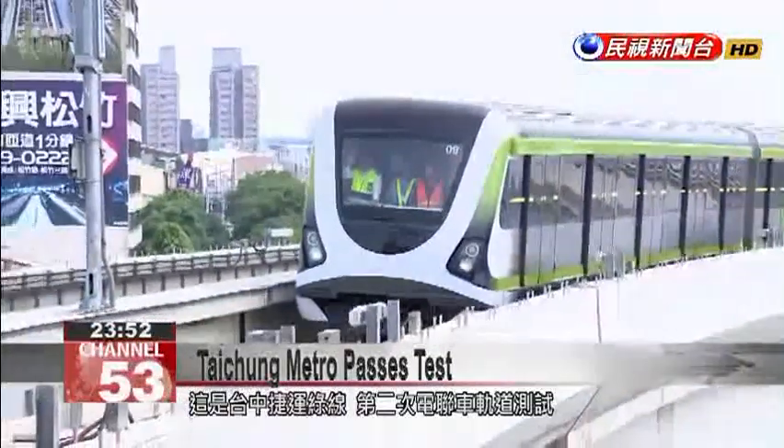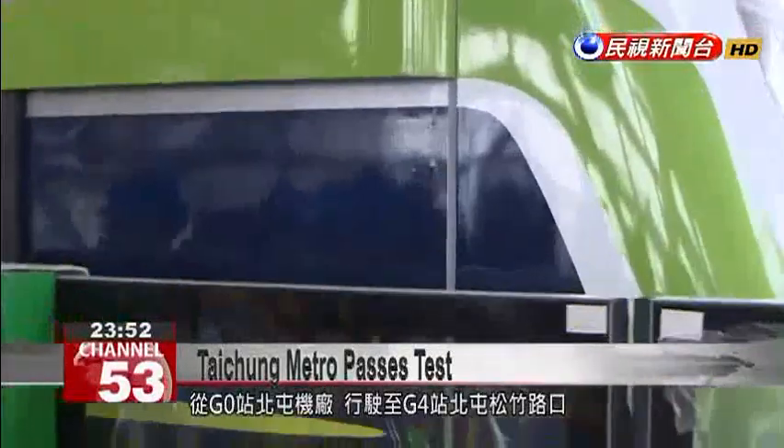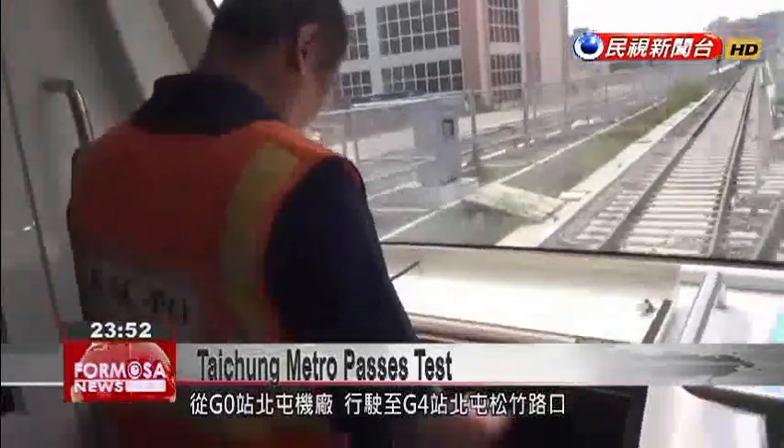This is the second test run of Taichung MRT's green line. It's running from G.O. Beituan Railway Workshop Station to G.O. Beituan Songzhu Intersection Station.